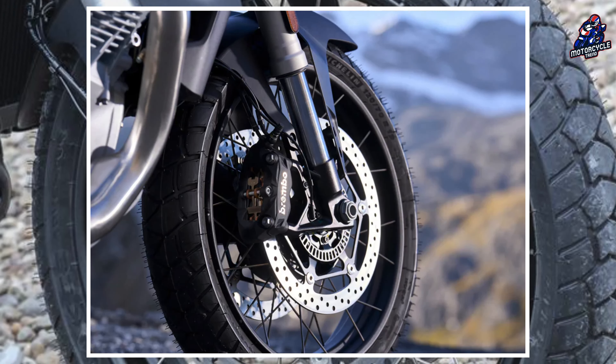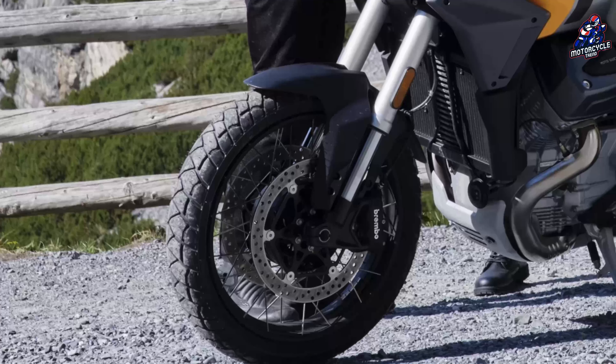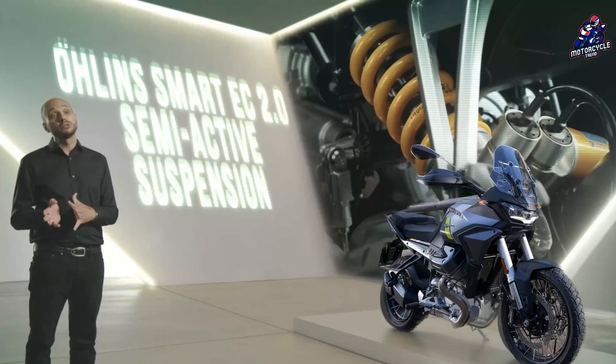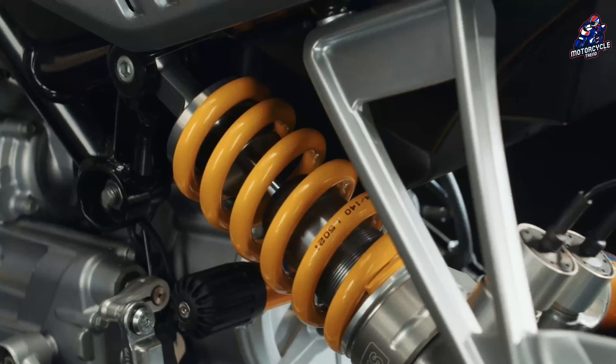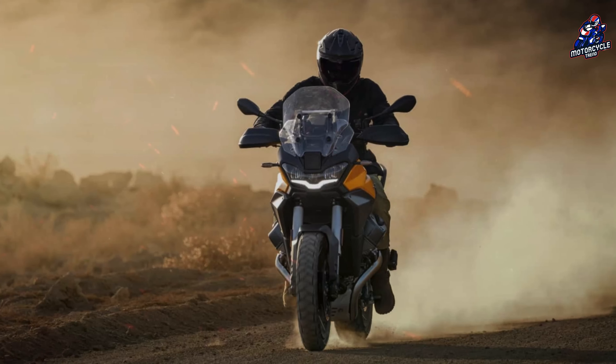The rims are tubeless tangential spokes in 19 and 17 sizes, and according to the photos are equipped with Michelin Archi Adventure tires. The 46-millimeter fork and monoshock are adjustable but not electronic, at least in the only version currently offered. Travel is 170 millimeters.